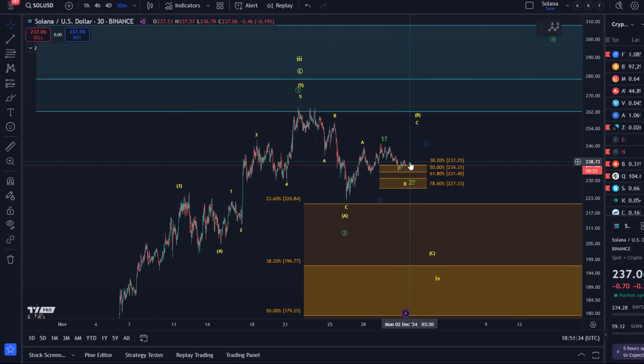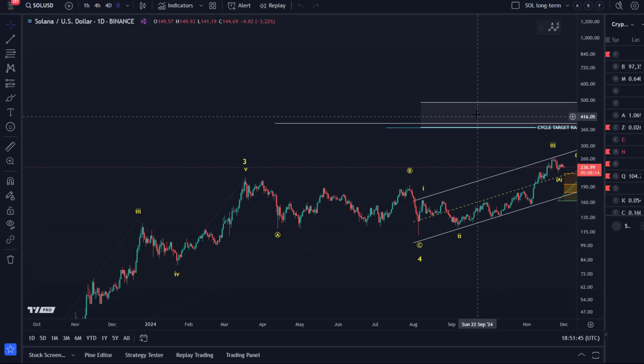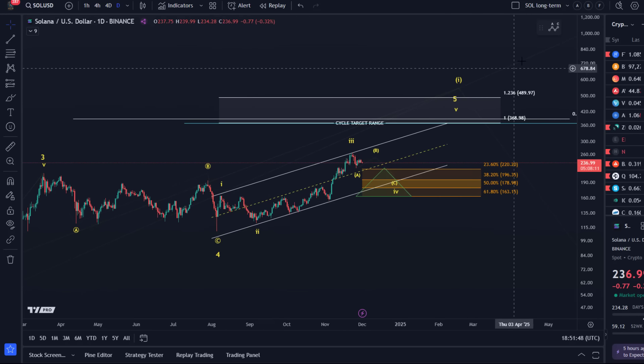We can keep it very simple: as long as we're holding $227.33, we're watching for higher prices and initially for a reaction to this micro support region — I think that's fairly likely. Looking at the bigger picture on the larger time frame, if we look at Solana long-term, you can see that we are still in a price channel, so still bullish.